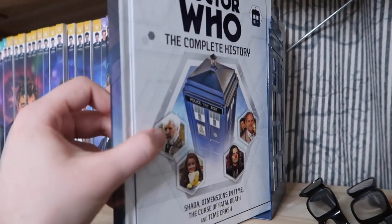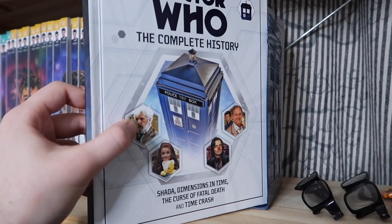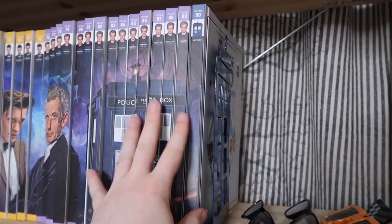What's volume ninety, you ask? Well, it's basically an appendix. It covers Shada, Dimensions in Time, The Curse of Fatal Death, and Time Crash — a lot of the spin-offs or charity things. I thought that was a really lovely way to end this series as well.